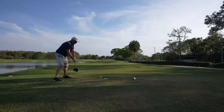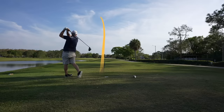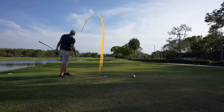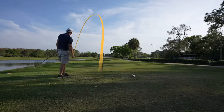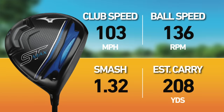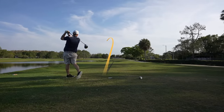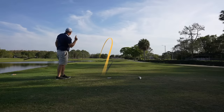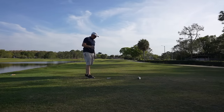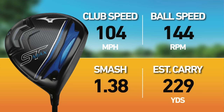Shot two: I don't know if it's a more aerodynamic thing, but we're getting some high swing speeds. Whoa — that one I skied; I hit it up high on the face. It did cover the water, thankfully. Clubhead speed was 103, ball speed 136, smash 1.32, estimated carry 208, estimated carry and roll 232. Shot three — better result, slightly toe side. Clubhead speed was 104, ball speed was 144, smash was 1.38, estimated carry 229, estimated carry and roll 255.